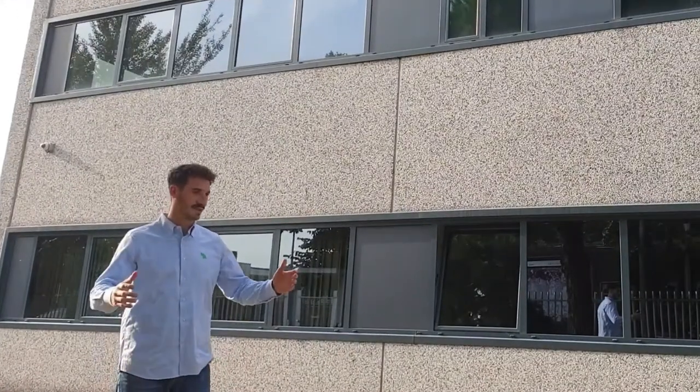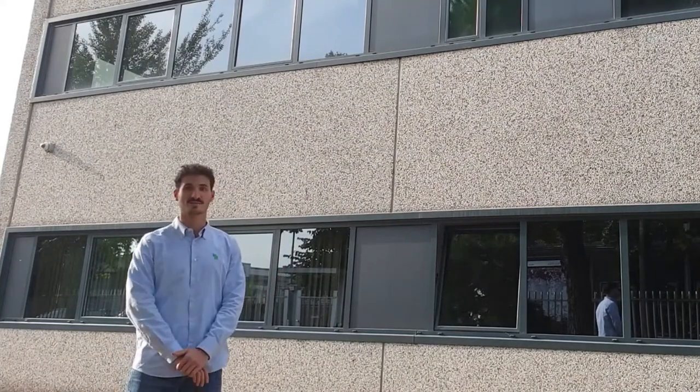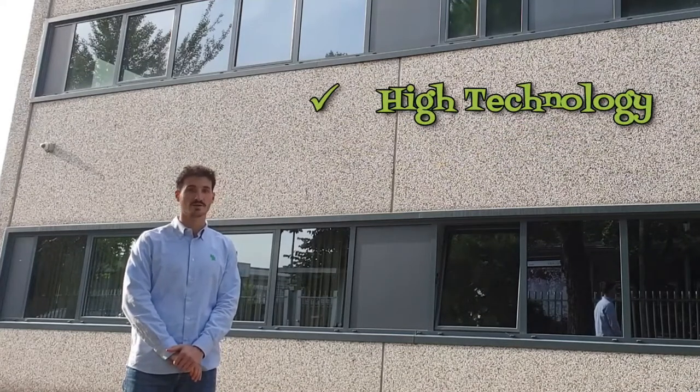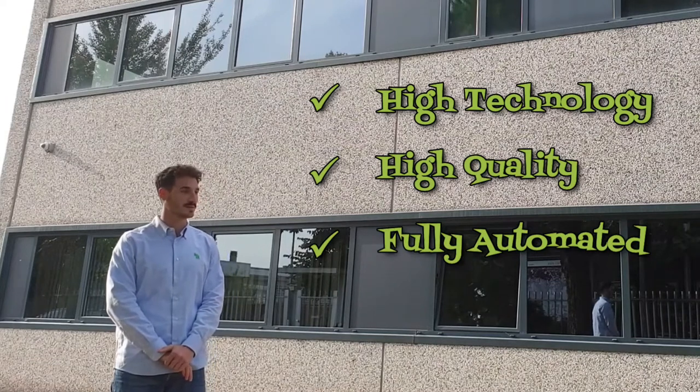No wonder my daughter wants to marry Lorenzo! ICEL started as a small manual assembly manufacturer and transformed itself into a high-technology, high-quality, fully automated manufacturer of the best-in-class plastic film capacitors.